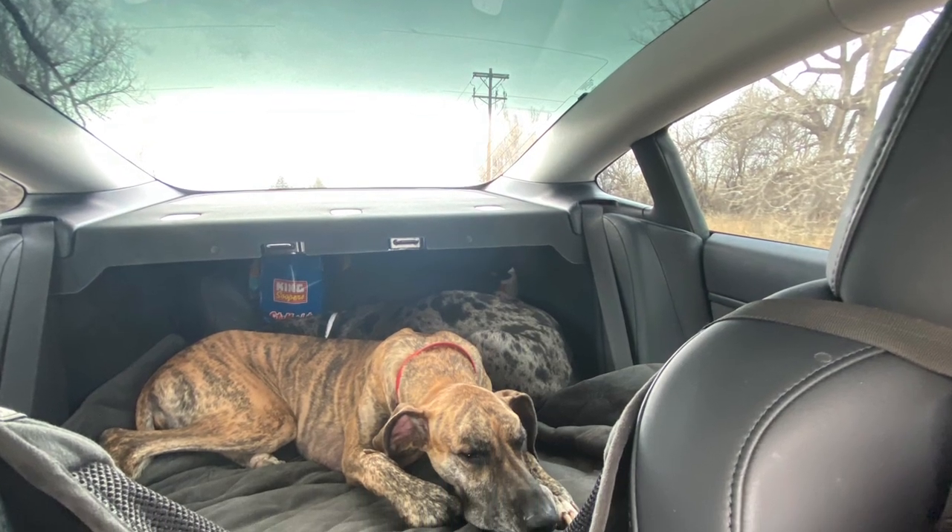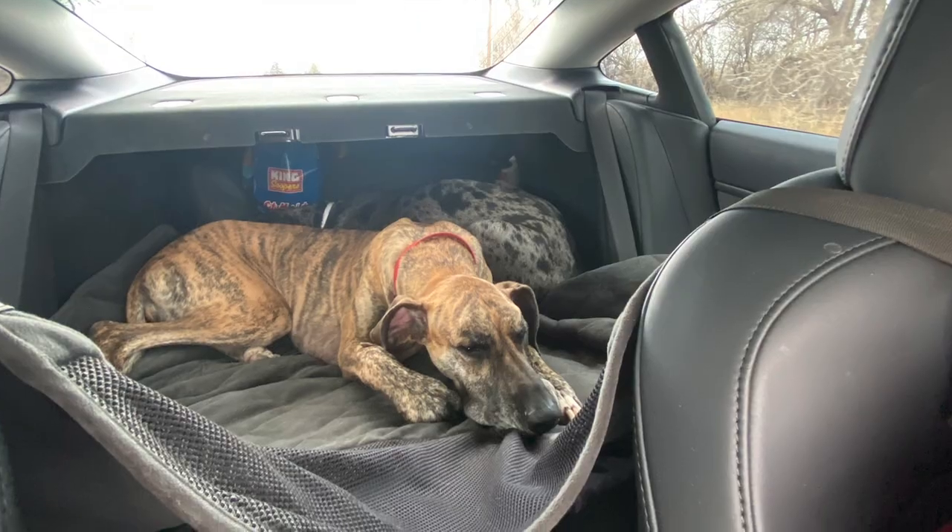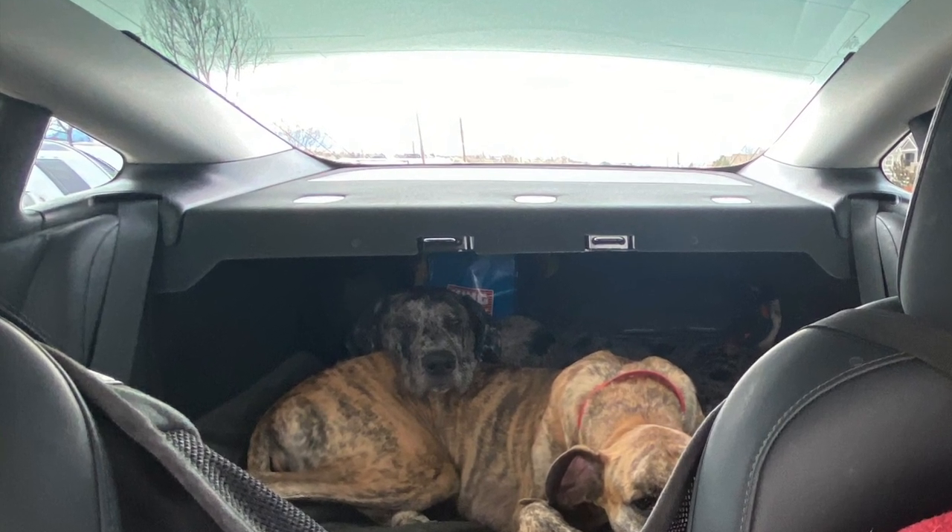For reference, here are some photos of the dogs on the Model 3 before we got rid of it. It worked, but not ideal.